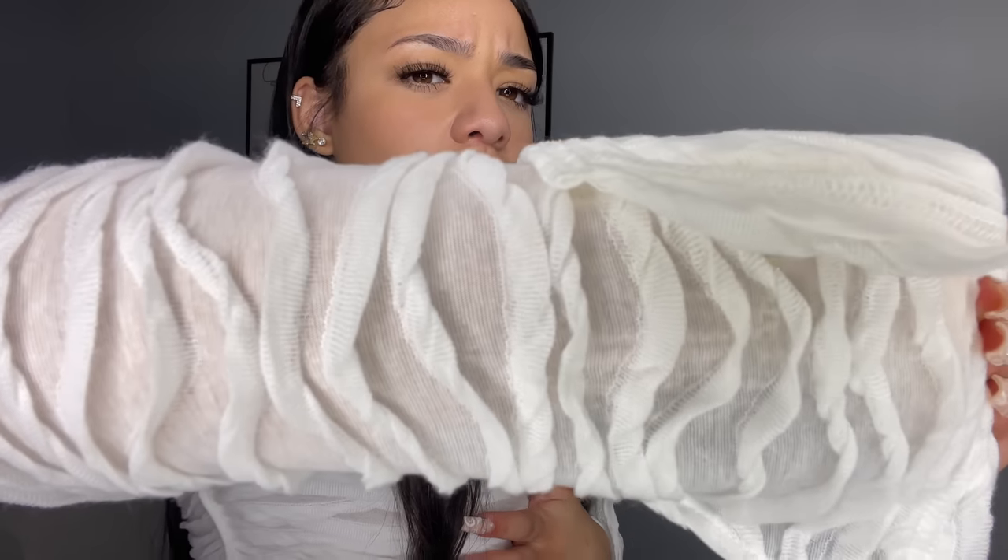For the first clothing item, I got this top in an extra small. It is white and it's like a mesh material — it is see-through, obviously you have to wear something underneath. It's very cropped, literally shows a little bit of my under-boob, it's off-the-shoulder, and this is how the back looks with the little sleeve.